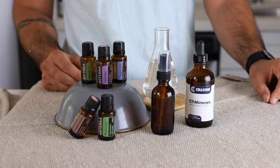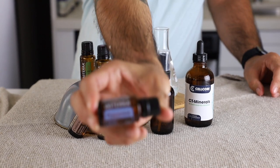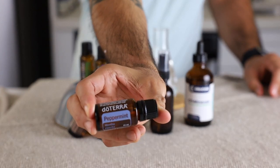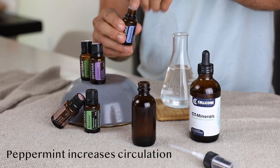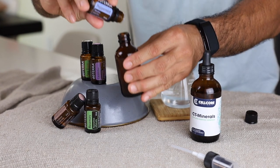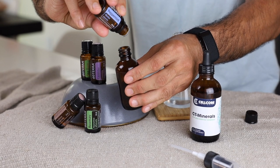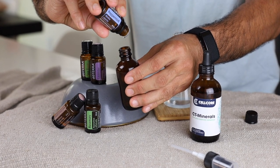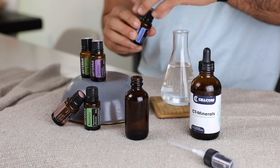First we put in 10 drops of peppermint essential oil. Peppermint oil causes a cold tingling feeling wherever it is placed on your body, and that feeling is an increase in circulation. This increase in circulation causes hair growth during the anagen, or growing, phase. Peppermint has also been shown to increase the number of hair follicles, follicle depth, and overall hair growth.